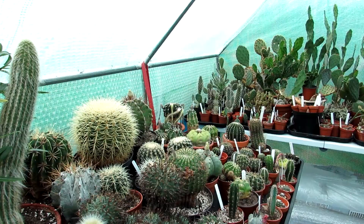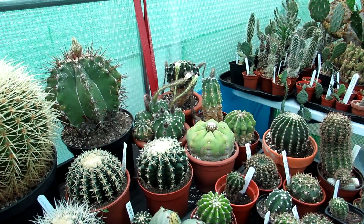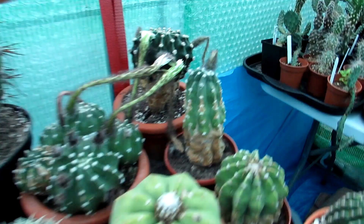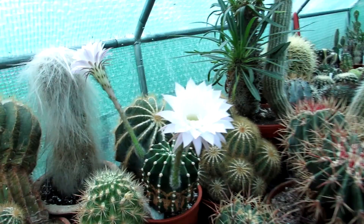Just a few days ago we had the Echinopsis subdenudatas all flowering and blooming lovely, and as you can see they're all sort of wilted now. I did cross pollinate a few of them and fingers crossed, it looks like they're starting already — a bit of swelling around the base, so it looks like it could have taken. Definitely looks like seed pods forming on there as well, which is very good news. But this is the other Echinopsis we have flowering today, and it's definitely Echinopsis season at the moment.